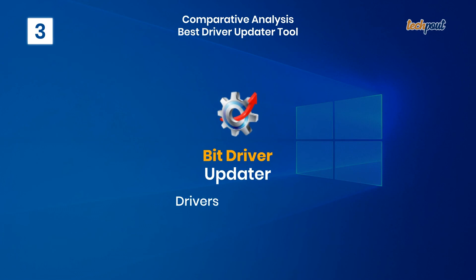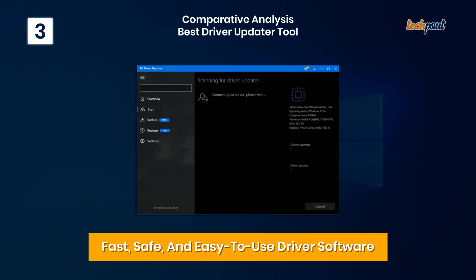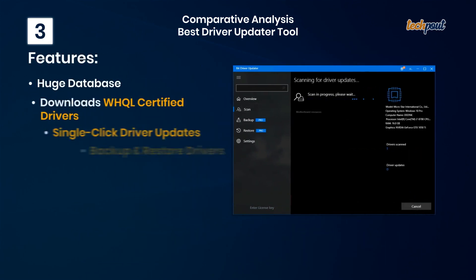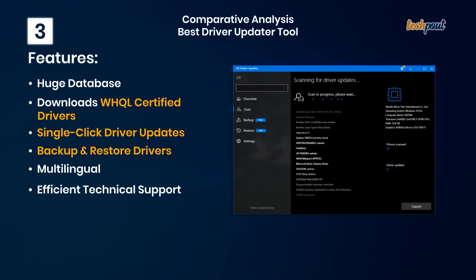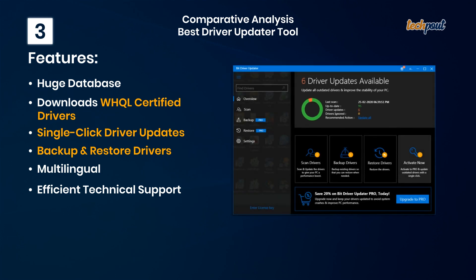3. BIT Driver Updater — fast, safe, and easy to use driver software. Key features: huge database, downloads WHQL certified drivers, single-click driver updates, backup and restore drivers, multilingual support, and efficient technical support.